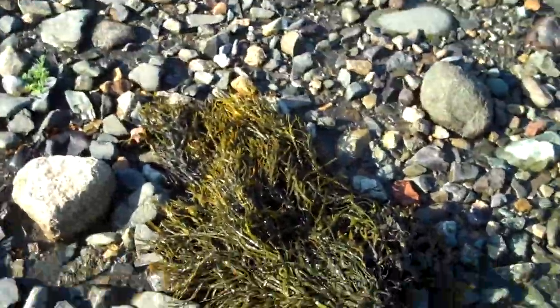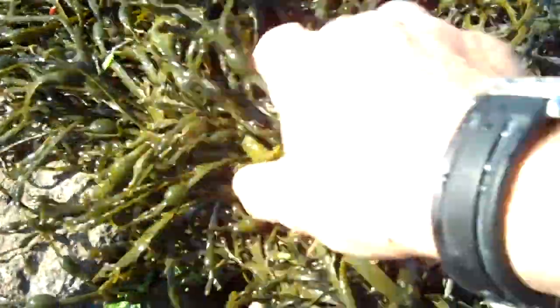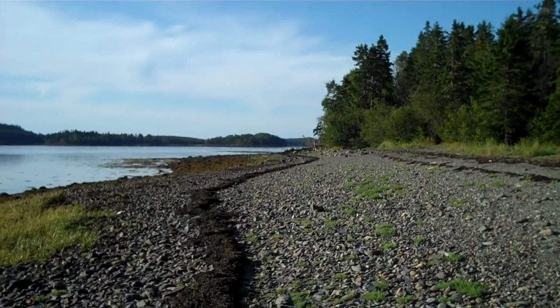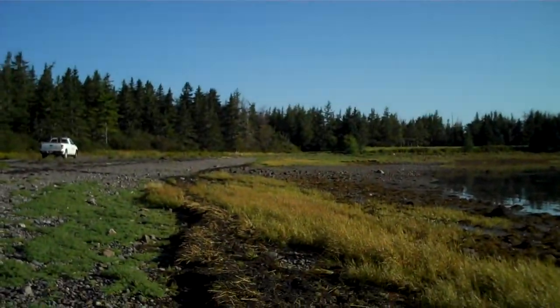So it takes the holdfast and all. The holdfast is a little specialized structure that holds the plant to the rock so that it can grow throughout the summer months, reproduce, and go through its life cycle. Anyway, that's all on knotted rack. This is Tide Pool Tim closing out for another day.